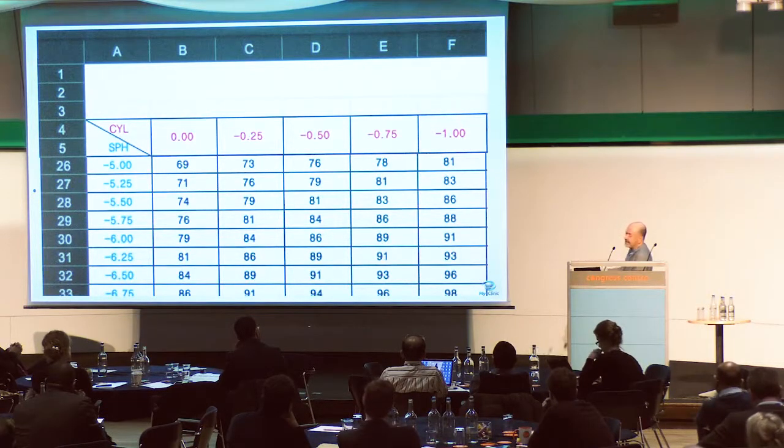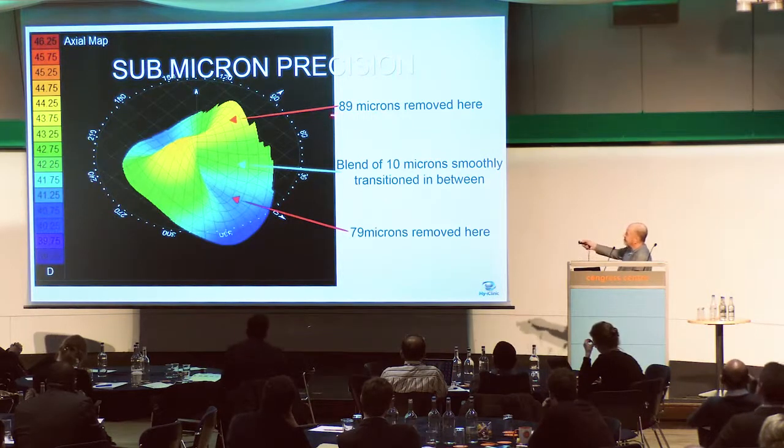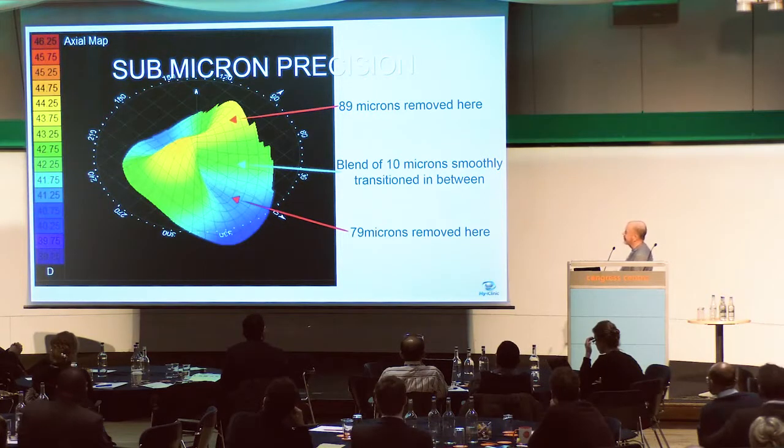If this patient has three-quarters of a diopter of astigmatism, we need to remove an additional 10 microns on the steep axis. So we need to remove 79 microns of tissue to get rid of the minus six myopia, plus an extra 10 microns on the steep axis, with a smooth blend of 10 microns transitioning between the two axes. No human could ever get close to this level of finesse — it is sub-micron in precision.